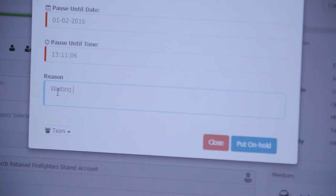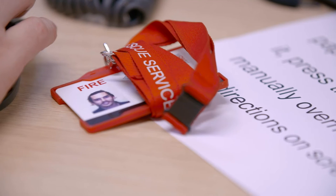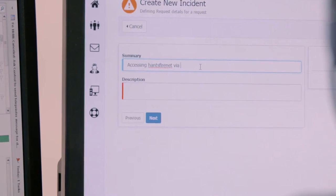My first impression of Service Manager was that it was very easy to use. First time I went on, I was able to log calls, close calls, see what was going on without any assistance. I'm able to report on just my calls — if I'm wanting to see what calls I'm working on currently, I can run a report and just pull back my calls.